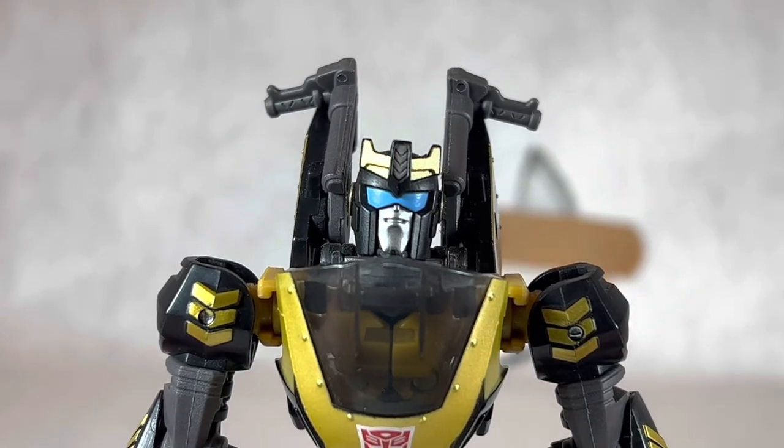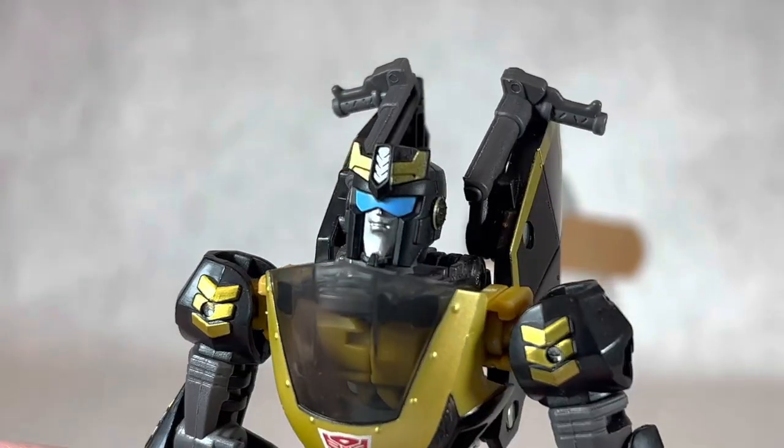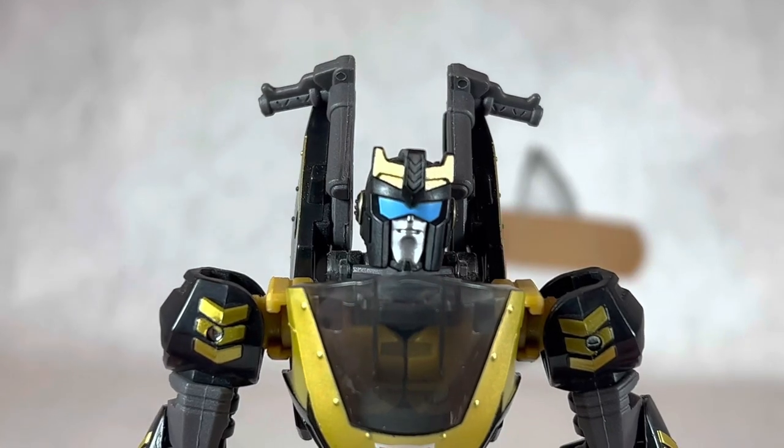Now there's a lot of people out there who say, oh, this is not my version of Prowl, I don't really like this Prowl — but you know what I say to that?